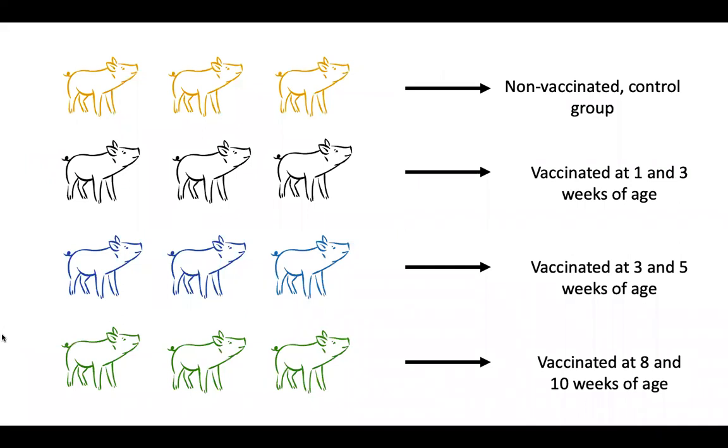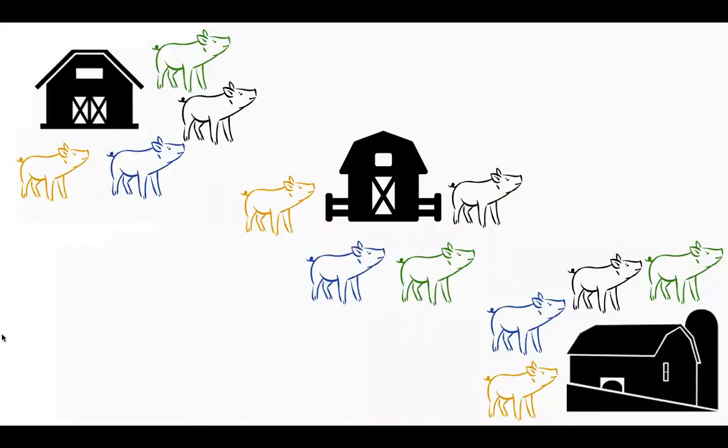These twelve piglets will be allocated into four different treatment groups: non-vaccinated as our control group, vaccinated at one and three weeks of age, vaccinated at three and five weeks of age, and vaccinated at eight and ten weeks of age. The sow farm conducting this study is a farrow-to-wean operation, so weaned piglets leave the farm and enter different nursery sites run by numerous producers, accounting for diverse environmental settings.